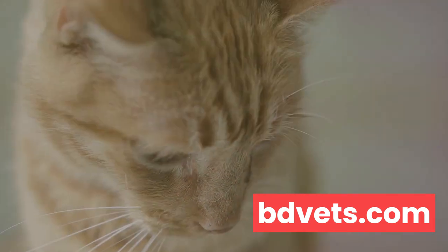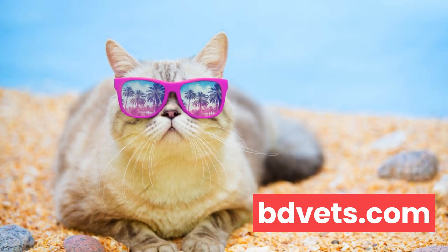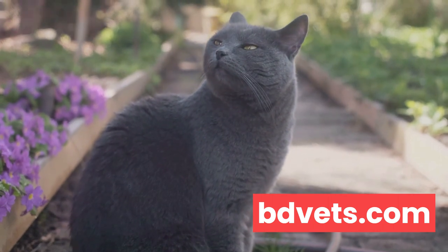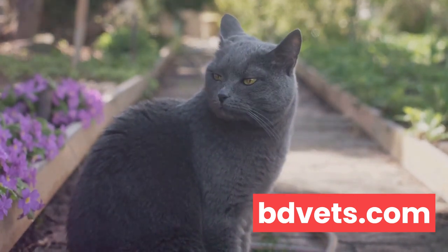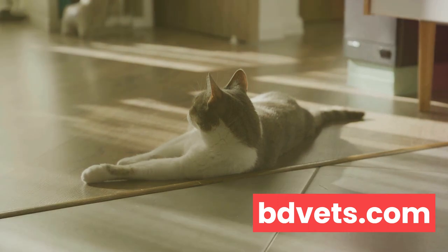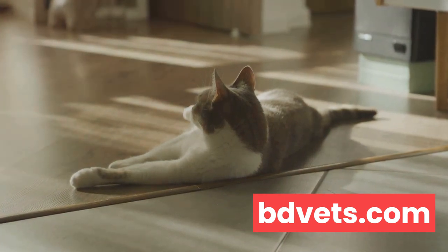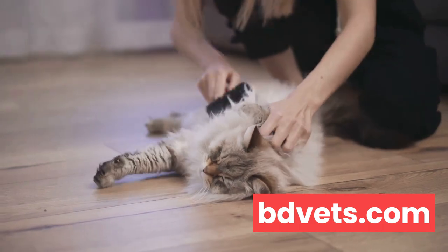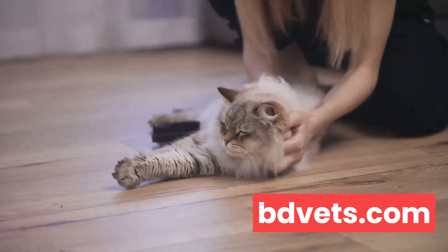Now let's talk about sun protection. You might be wondering, do cats need sunblock? Well, the answer is in some cases yes — there are specially formulated sunscreens available for cats. However, it's essential to ensure they don't contain zinc oxide or salicylates, as these can be harmful if ingested. Always consult with your vet before applying any sunscreen to your cat. Another effective way of protecting your cat from harmful UV rays is by providing shady spots for them to relax in, whether it's under a tree, a sun umbrella, or inside the house. During the peak sun hours, it's best to keep your cat indoors to prevent excessive sun exposure. Regular grooming and sun protection are key elements in ensuring their comfort and health during the summer.